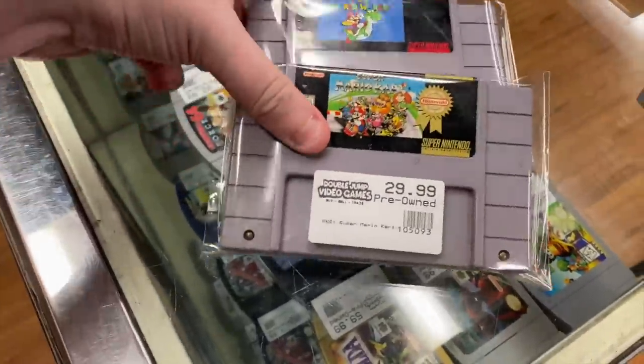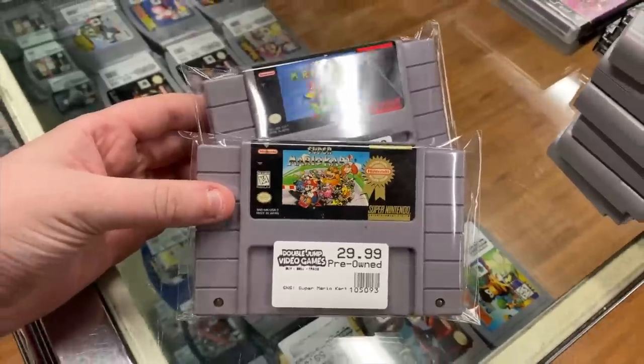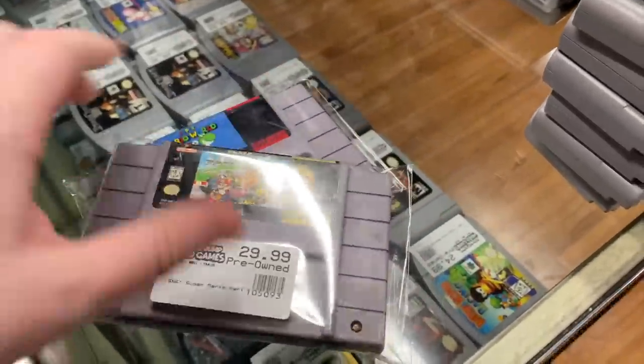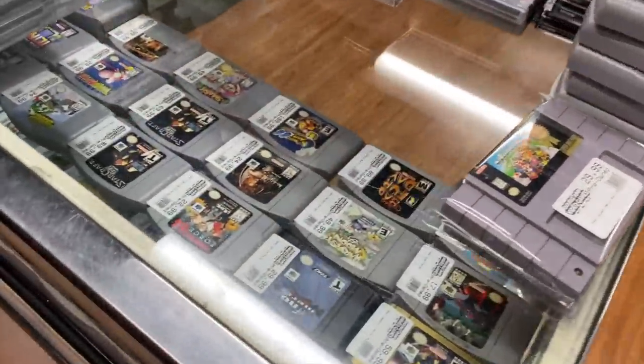For Super Nintendo we have Super Mario World and Super Mario Kart. These were part of the first trade-in of the day, which also included a Super Nintendo console Model 2.